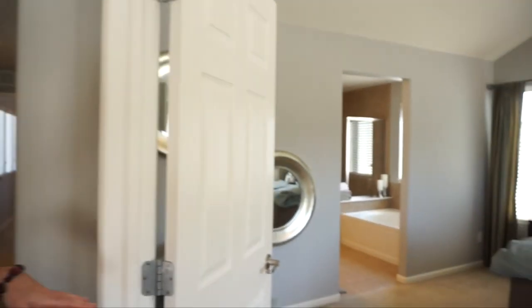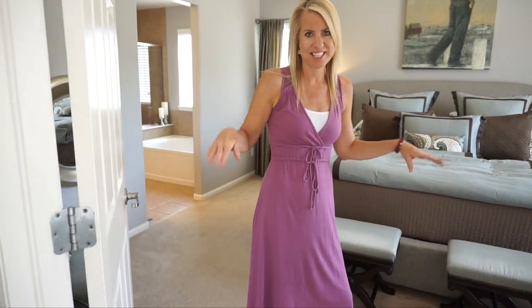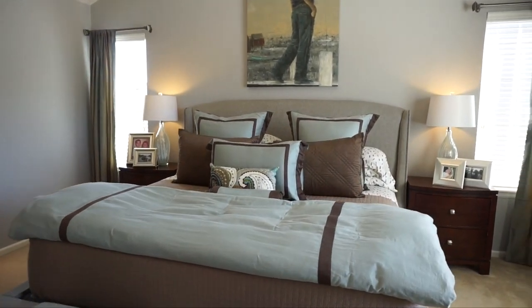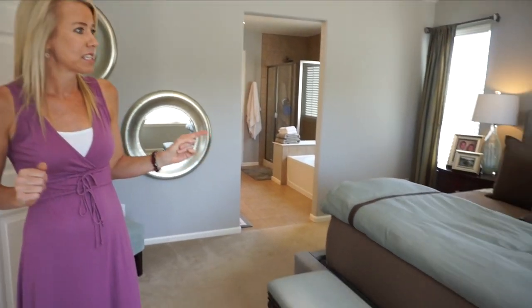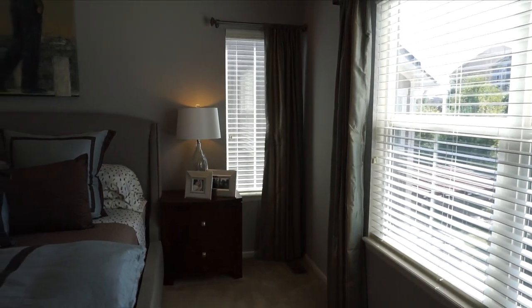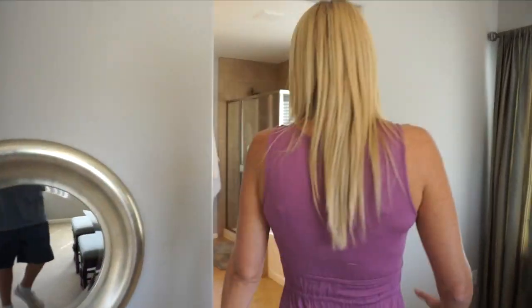When you get to the top of the stairs and make an immediate right, we come in through these double doors into this very spacious master bedroom. I want to point out that the ceilings are vaulted, which makes it feel even more roomy and adds some interest to the room. We have some nice big windows here looking out into your backyard and a window on either side of the bed.